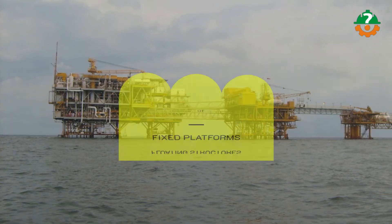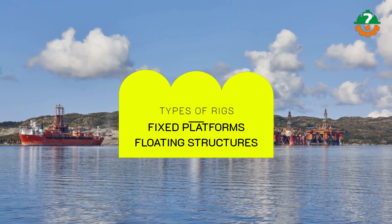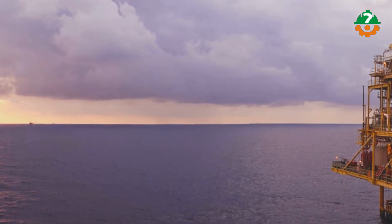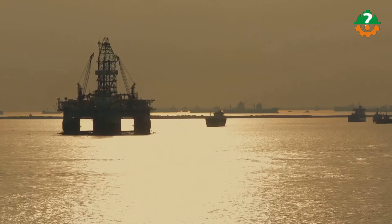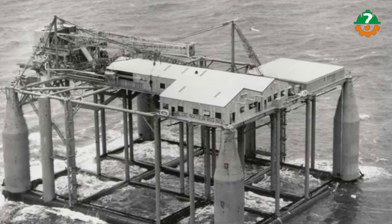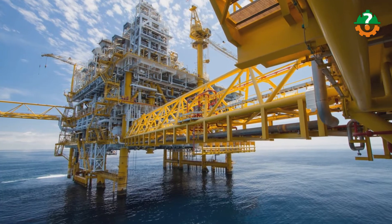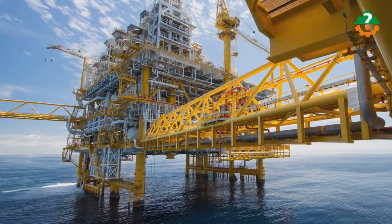There are two main types of oil rigs: fixed platforms and floating structures. Fixed platform rigs are appropriate for shallow waters because they are anchored to the ocean floor. They are made out of a steel or concrete base that spans from the bottom to the surface of the water. These platforms are best in calm, shallow waters where the seafloor provides a stable foundation.